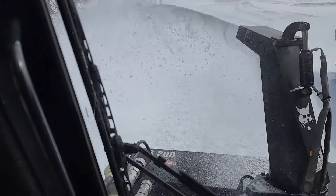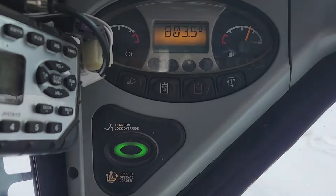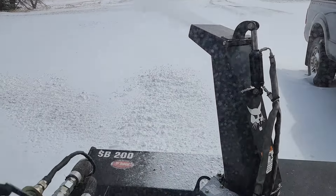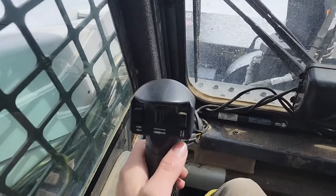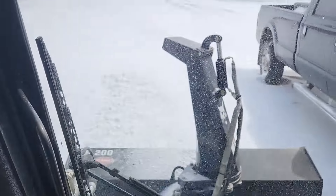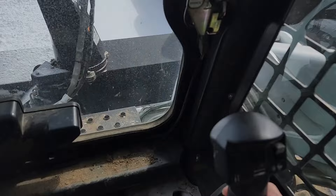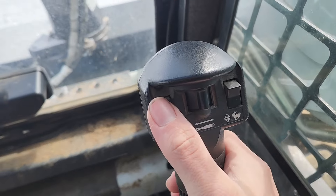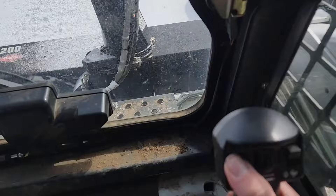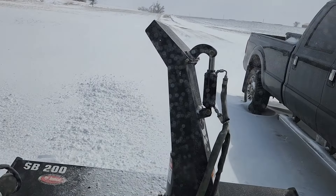If you're wondering about the controls of this, you have to hit the auxiliary button right here, so it's auxiliary one. Then the auger directional is right here. Then the spout up and down is right here, just up and down with touches of buttons. Makes it really nice and easy.